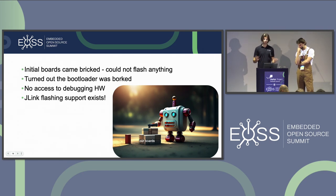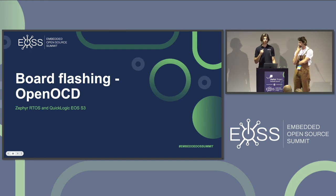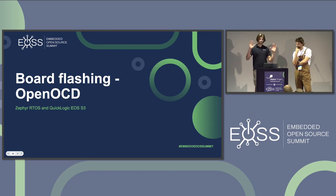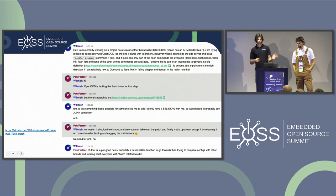This worked fine for Jakub since he had a JLink. Unfortunately I was in London while Jakub was in Warsaw — all I had was an ST-Link and OpenOCD. So I took an open source route. I jumped to OpenOCD's IRC and was pointed to a patch by Paul Fertser that added an EOS S3 flashing driver. I rebased it — it was a little outdated — and tried it out.